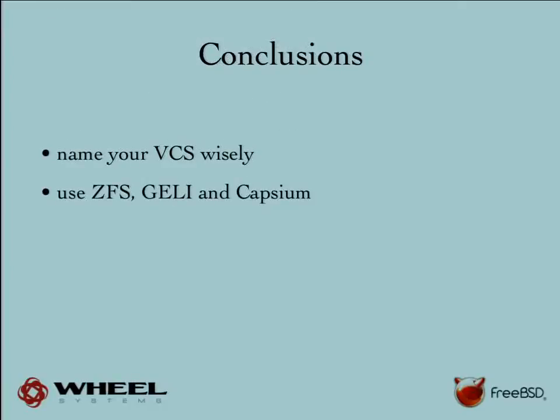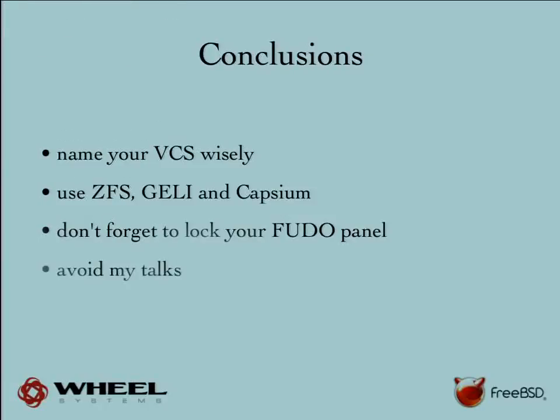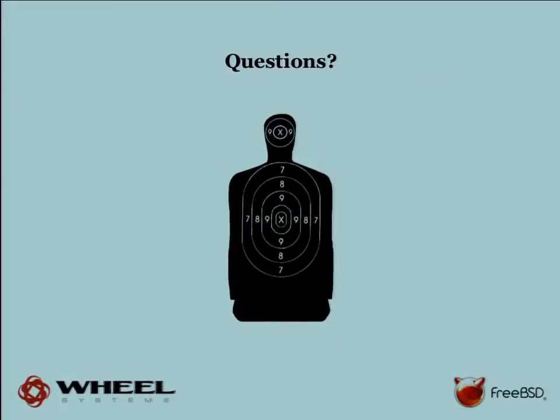Some random conclusions: you should name your version control system wisely because people may not pick it up. Use the cool technology that FreeBSD provides — it's all been very useful for us and we are very happy with it. Don't forget to lock the front panel.